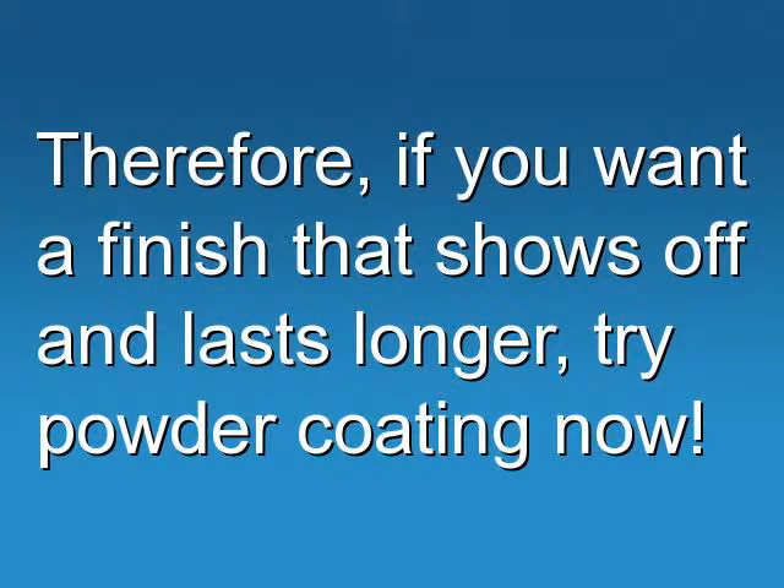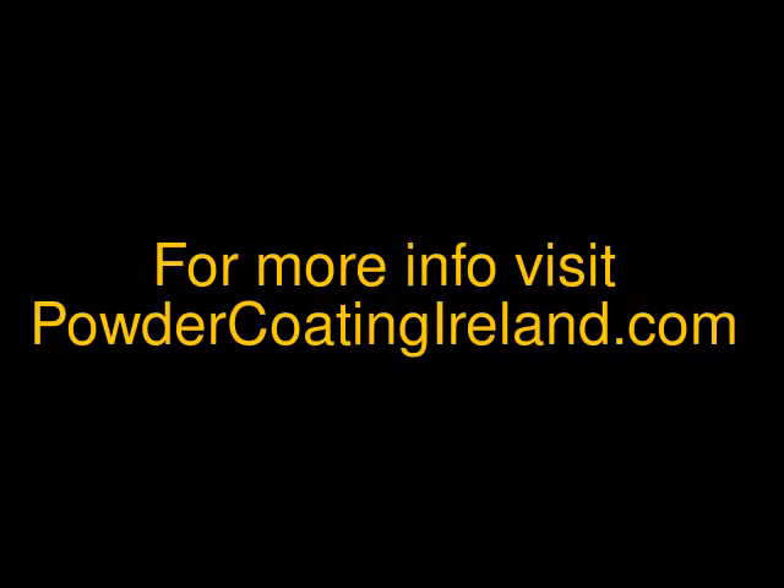Therefore, if you want a finish that shows off and lasts longer, try powder coating.